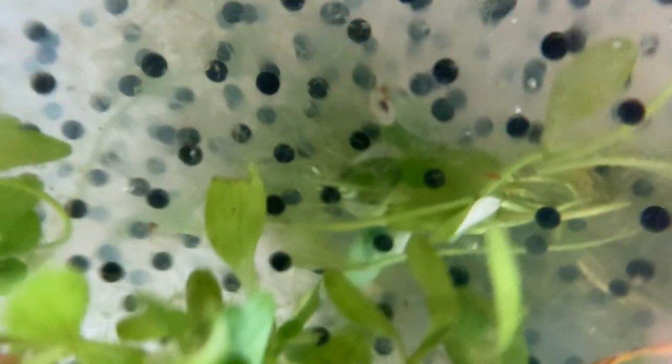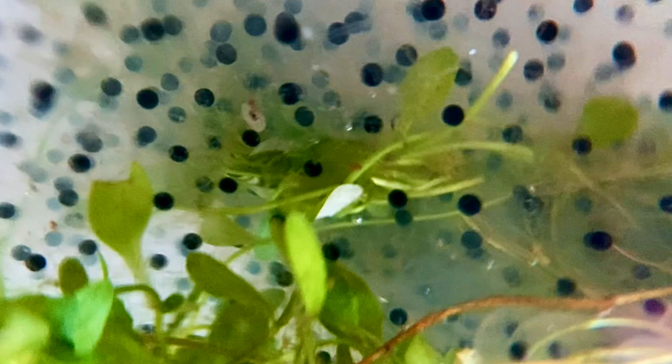These are common pond frogs. They do not need to be looked after at the egg stage. All they need is pure clean water that has not been contaminated with toxins such as chloride, because it could kill them.